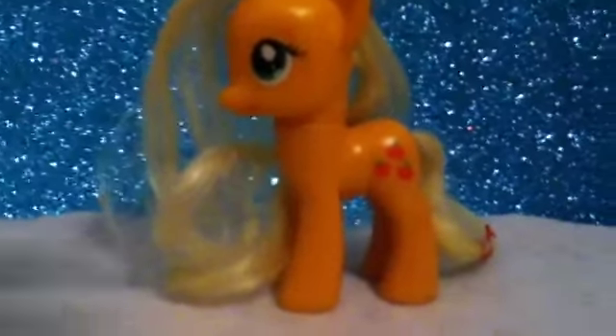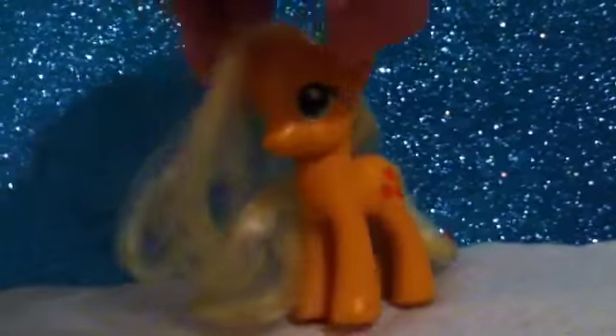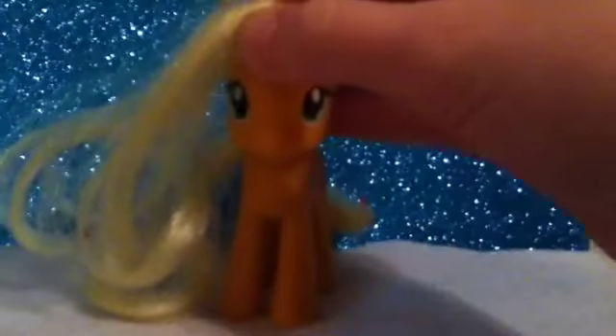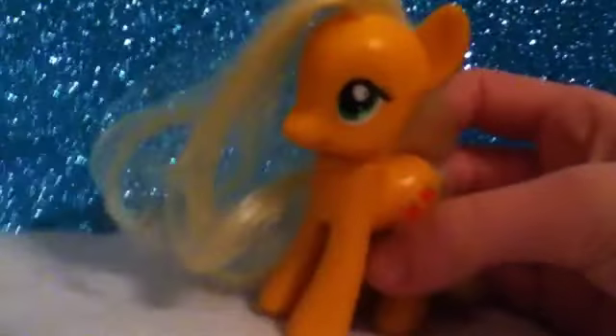Hi guys, it's me here today. My voice sounds so weird, and sorry about the background noise — it's setting something up for a video we're going to make. Sorry about the camera being shaky too. I'm going to show you all my My Little Pony blind bags, even though tomorrow I'm going to be getting some more and I think some minifigure sets. Let's get started.